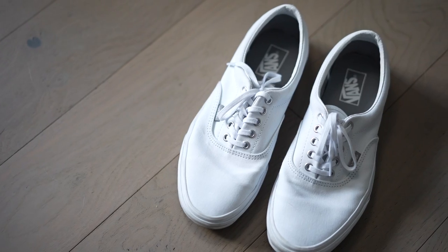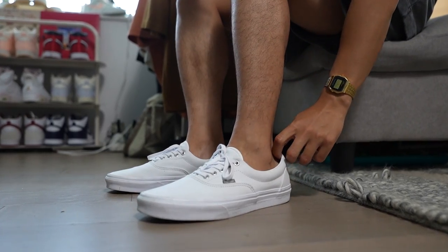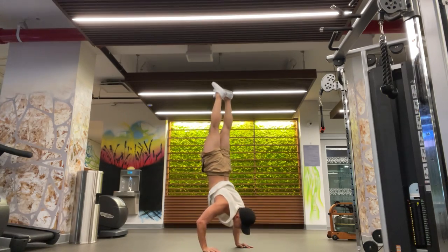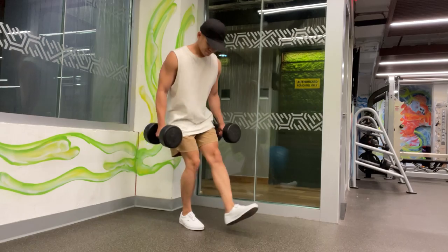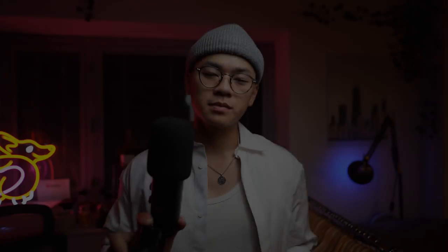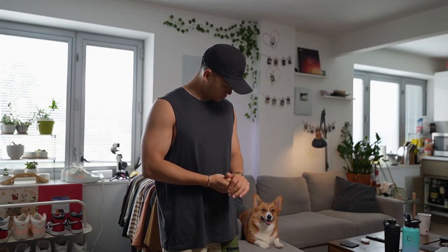Next up are some white Vans. I prefer the Eras over the Authentics because you get some extra materials and cushioning around the ankle area, so you're getting more of your money's worth and it's more comfortable to wear. It's really hard not to go for the pure white colorway. I always recommend these sneakers if you're on a budget and want a pair of all-white sneakers — they're super affordable and multi-purpose. It's literally going to be one of the most versatile pieces in your wardrobe. You can style it, work out in it, and they're super easy to pack for travel. You can't really do all that with your normal pair of Common Projects.